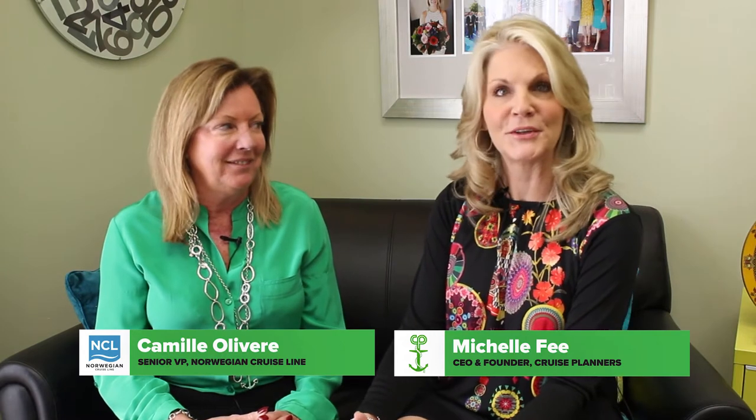Hi, I'm Michelle Fee, CEO of Cruise Planners American Express Travel, and I'm here with Camille Oliveri, the Senior Vice President of Sales for Norwegian Cruise Line.